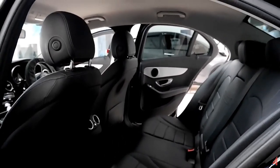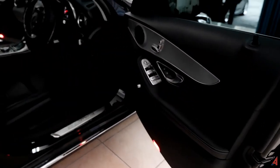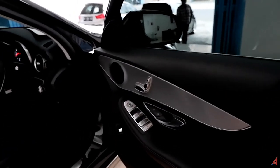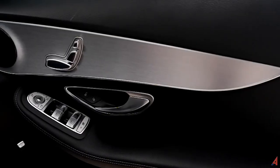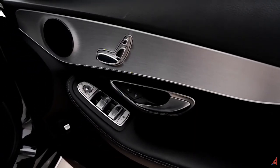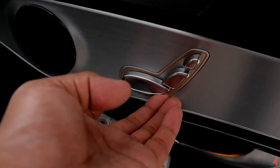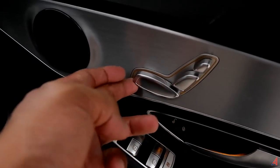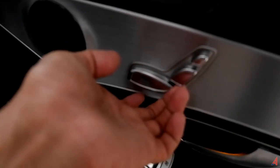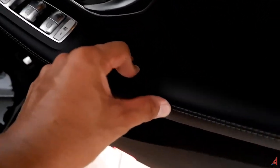Sekarang kita intip sisi depan. Ini adalah pintu yang paling sering diakses, karena ini adalah sisi driver. Untuk pengaturan seat-nya, ada yang di bawah juga dan di depan untuk maju-mundur — semua masih berfungsi sangat baik. Di bawah ada tombol-tombol untuk power window, termasuk pengaturan mirroring-nya. Sandaran tangannya berbahan kulit dengan stitching asli. Di bawah ada cup holder dan door pocket.